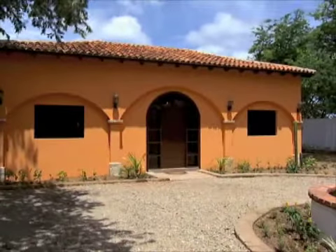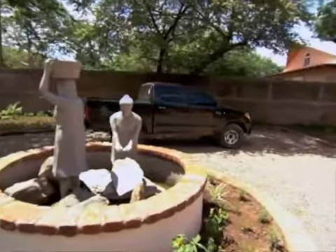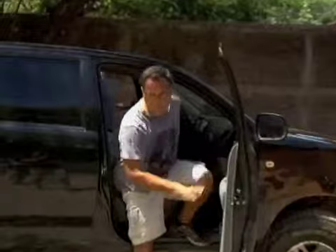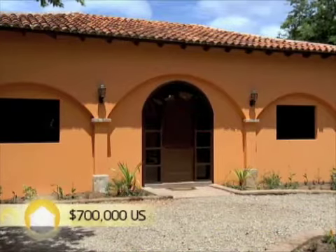It's on about one-third of a hectare. The house measures 3,500 square feet, and there's four bedrooms and three and a half baths. What's the price, Zach? This is priced at $700,000.